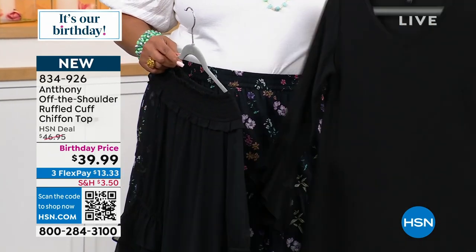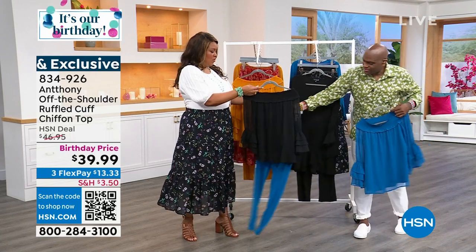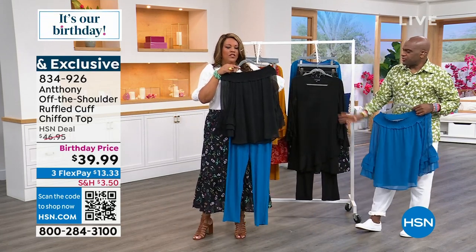This black pant is going to go with absolutely everything. I even love the black with the blue — I think it's pretty. You like the black and the blue? I love this combination. I think this is so chic, this is gorgeous. On a black shoe, it's just so elegant.